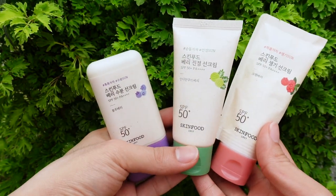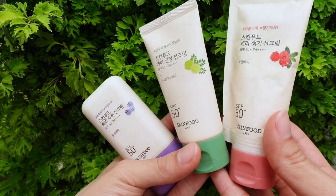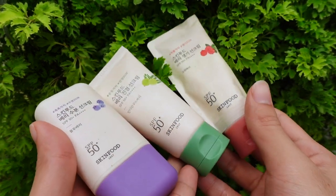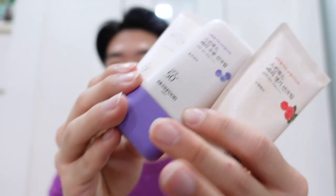Today I'm going to review the new vegan berry sunscreen line by SKINFOOD. They have three new items right here. You can see they all look really cute and for some reason they're kind of oddly not the same in terms of how they look. Don't they just look adorable?